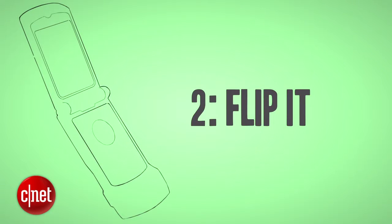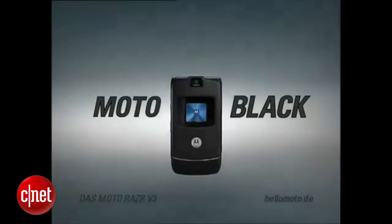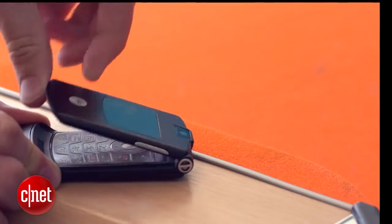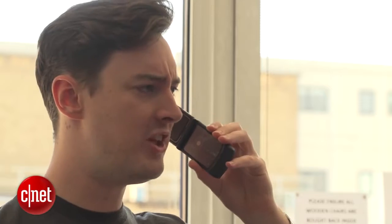Hinges aren't something you see in phones anymore, but the RAZR makes you miss the days of flipping open a phone. Not only did it keep your mobile screen protected, it felt amazing — the perfect flourish with which to end a conversation. "Have it on my desk by Monday."